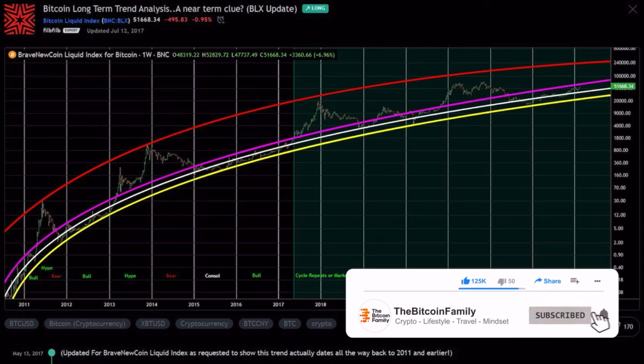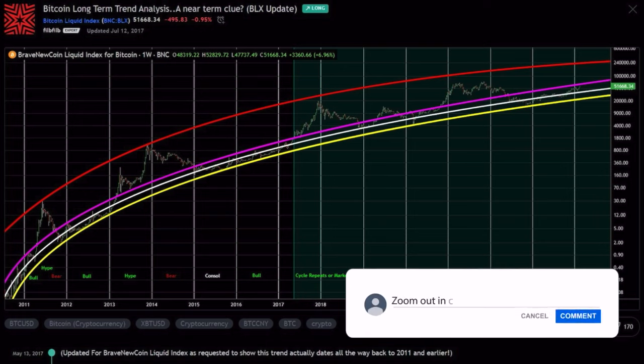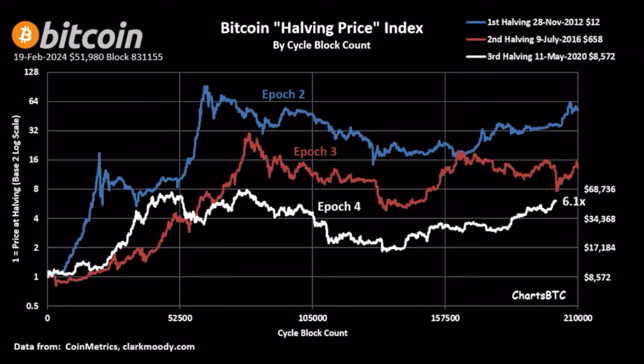Then we have the halving price index chart. We are currently on the white line at 6.1 times the price we were at the halving. The halving in May 2020 was around $8,572. Now we are six times higher. We will probably end up a little bit higher, around 6.4 to 6.5 times, meaning around 50k to 55k will probably be the halving price for the 2024 halving.